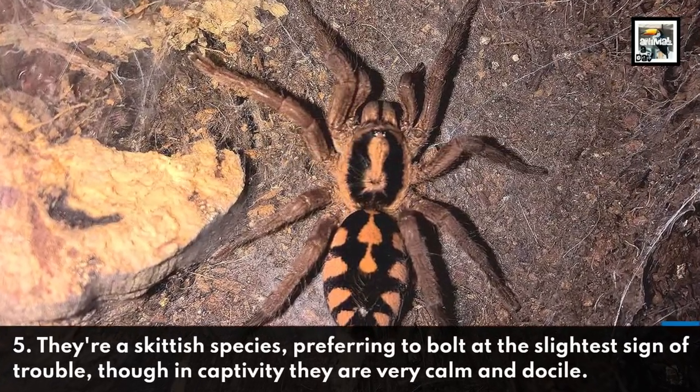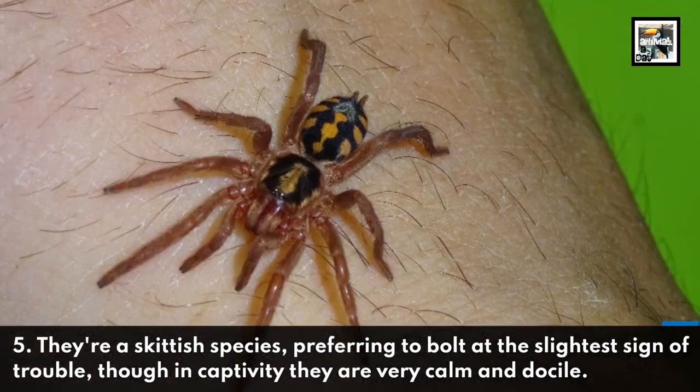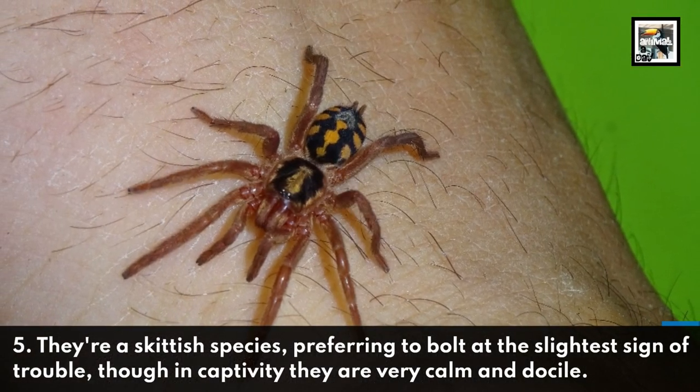They're a skittish species, preferring to bolt at the slightest sign of trouble, though in captivity they are very calm and docile.